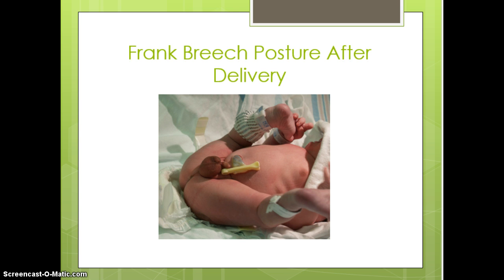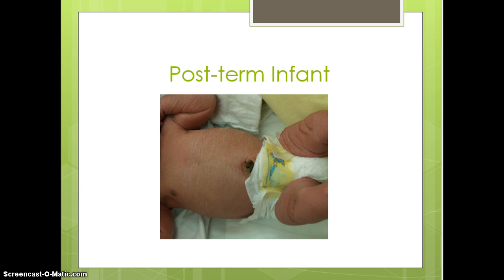If you have a baby born in the frank breech position — meaning the feet are up by the head — this is often what they look like as a newborn. When you are assessing them, it's important to remember not to pull those legs down. The muscles will eventually loosen up and the legs will come down, but just try to keep them in a position of comfort.